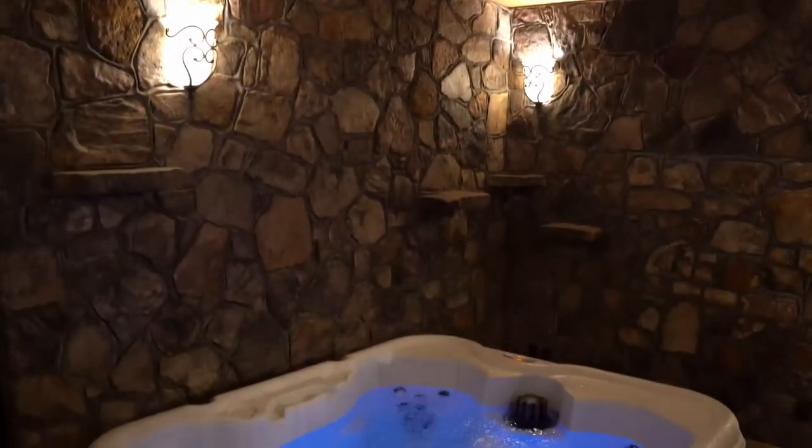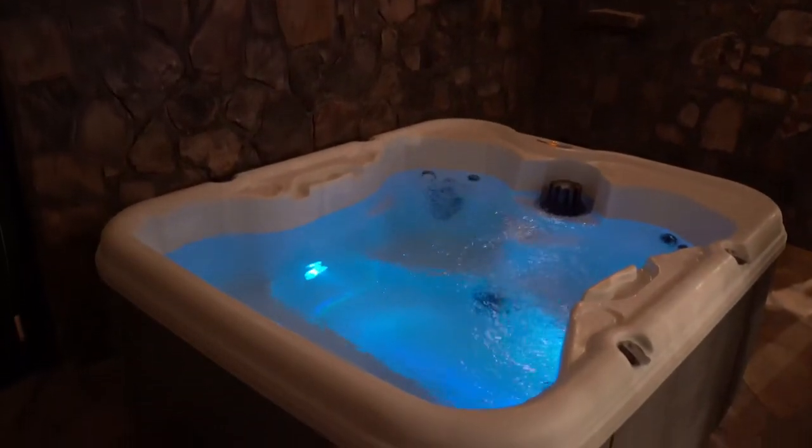Before we head over to the bathroom, take a look at the ceilings. This is a beautiful room and the ceilings just really give you a whole different vibe. You almost feel like you're in Gatlinburg in one of their cabins — I absolutely love it.